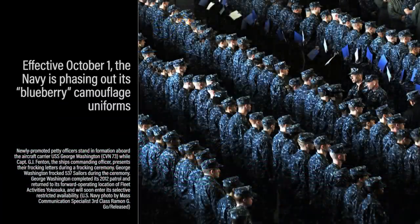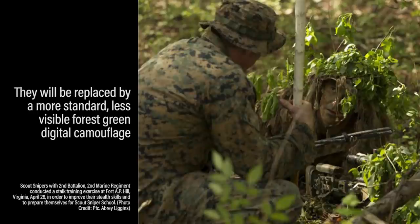Effective October 1st, the Navy is phasing out its distinctive Blueberry camouflage uniforms and switching to a more standard and less visible four-color digital camouflage. And that raises a great question: what if it was possible to become almost invisible to the enemy?